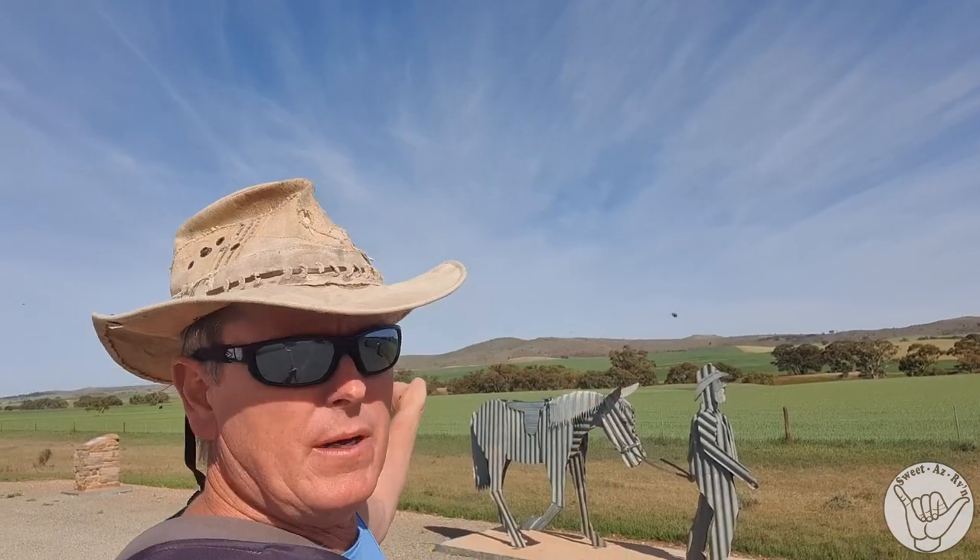Down the road from our campsite I pulled up to this memorial. Back in 1865, a bloke called George Goyder rode a horse and walked about 5,000 kilometers, mapping where sustainable farming could be. He did that by following the saltbushes and hardy plants that could survive, and was able to work out where the moisture levels would sustain wheat crops, farms, sheep and cattle.